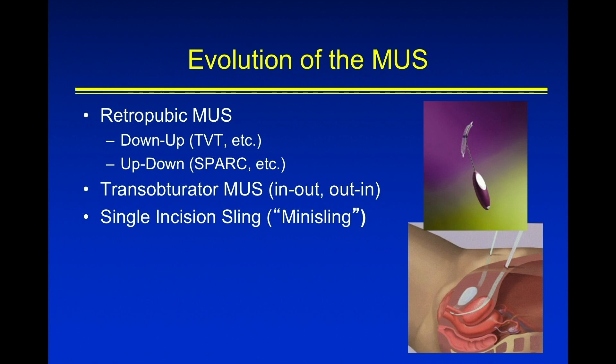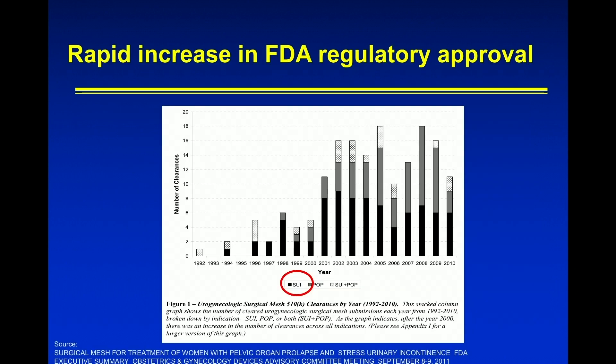As you know, this led to a number of slings being developed — obturator and retropubic — with different entrance points: down to up, up to down, in to out, out to in, as well as the mini sling.